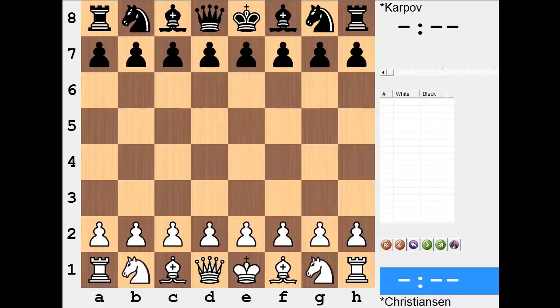Hi everyone, it's Jerry. This is a game between Larry Christiansen, playing the white side, versus Anatoly Karpov. It was played in Vikanze 1993 and it's a very brief encounter. In fact, the game itself really isn't of interest to me, but the last move by Karpov is. So let's have a look.